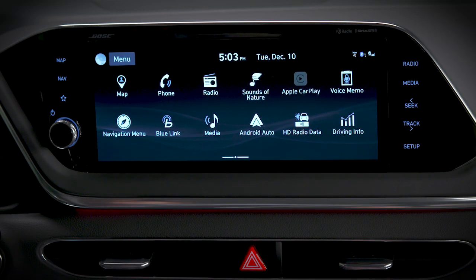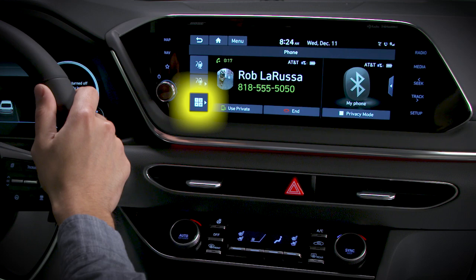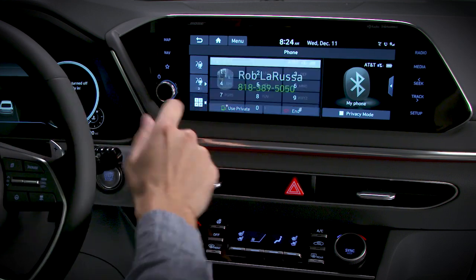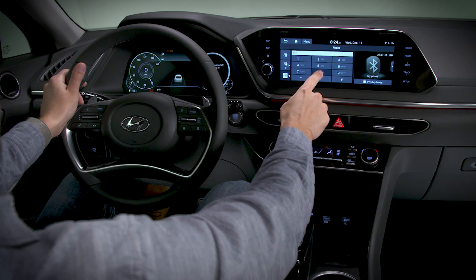When on a phone call using Bluetooth, navigate to the phone screen on the touchscreen display, then press the keypad section on the phone screen. This will bring up the keypad, allowing you to enter in any numbers needed.